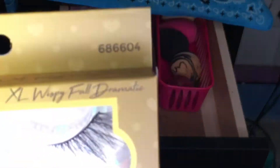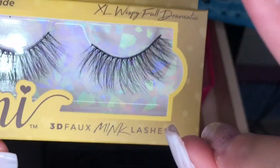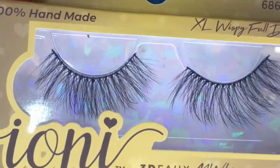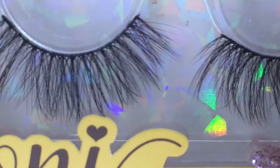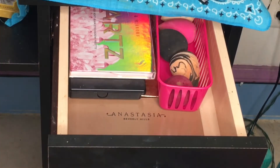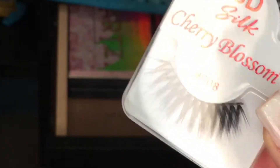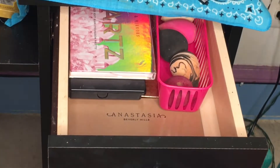Look at these eyelashes I found at the dollar store — I think they are so good. They're fluffy, they don't look plastic like the Halloween ones. And these ones I got from a beauty supply store were also about a dollar something.